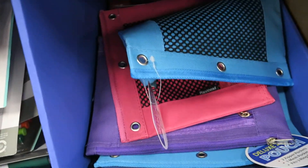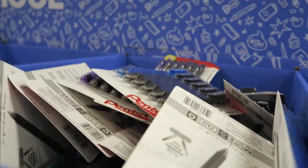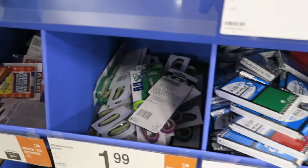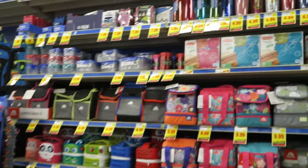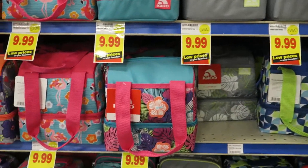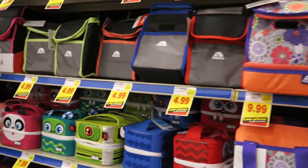There are some more cute little supply bags. They have a lot of good stuff this year at Kroger. $1.99 for little staplers. $1.49 for the three-pack of little spiral notebooks. Here are some book bags — let's show you the book bags and lunch bags. They have some adorable lunch bags. Most of them are $9.99 and these are $7.99.